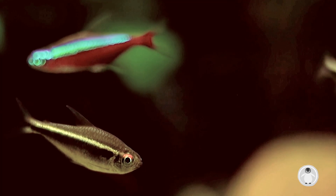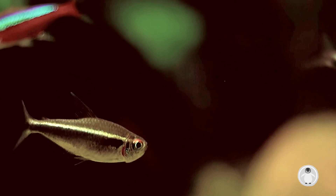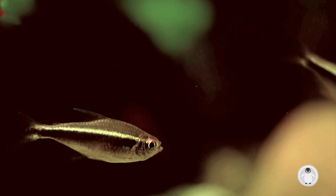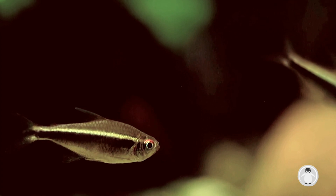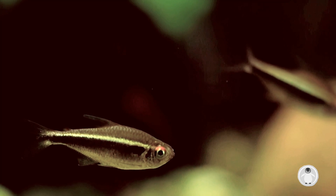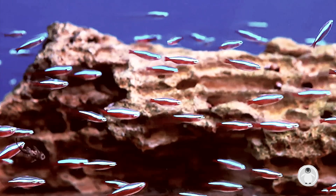Neon Tetras require lower, soft and acidic water. A pH between 6 and 7 is ideal, and warmer temperatures ranging from 72 to 76 degrees Fahrenheit, or 22.2 to 24.4 degrees Celsius.